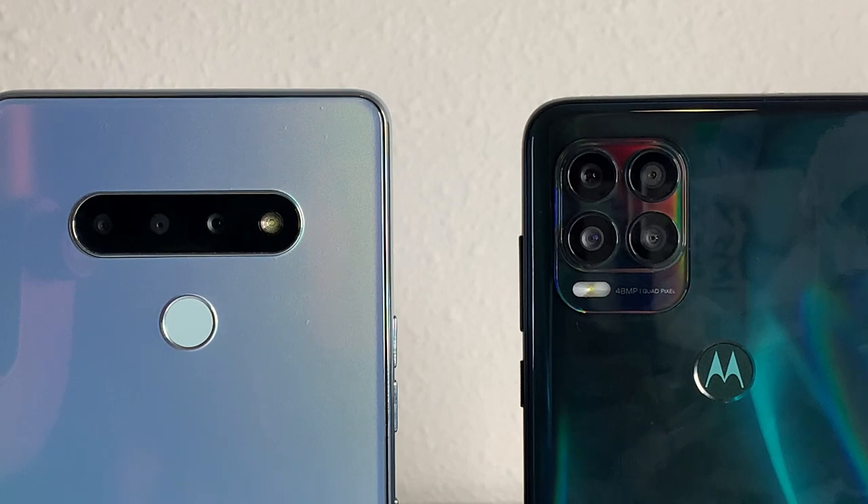Getting into the cameras: starting with the LG Stylo 6, we have a triple camera setup — a 13MP PDAF rear-facing camera, a 5MP ultra-wide, and a 5MP depth camera, recording at 1080p at 30fps. The Moto G Stylus 5G has much better cameras — a quad camera setup with a 48MP autofocus main camera, an 8MP ultra-wide, a 5MP macro, and a 2MP depth camera. The G Stylus 5G camera quality is way better. For front-facing cameras, the LG Stylo 6 has 13MP and the G Stylus 5G has 16MP — both recording at 1080p.